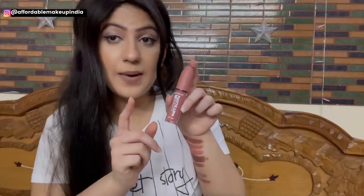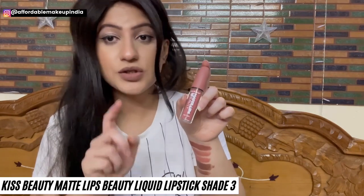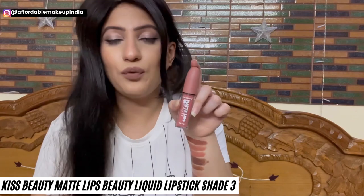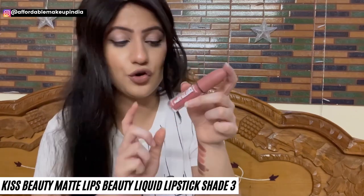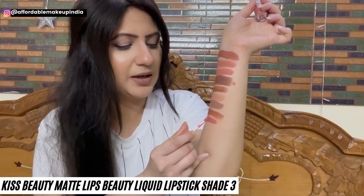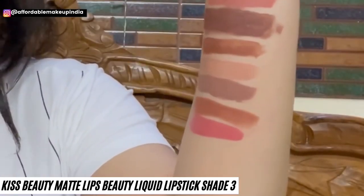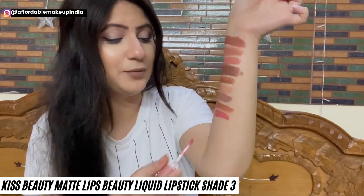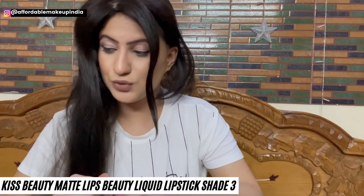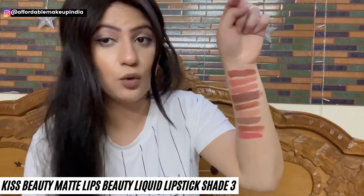Now let's talk about Kiss Beauty Matte Lipstick. Full swatches of all 12 shades will be linked in the description box. It's a lovely lipstick — very lightweight, matte, transfer-proof, and very comfortable on lips. One of the best lipsticks from Kiss Beauty for sure. Shade 3 has little pink undertones and little peach undertones — a very pretty and wearable shade with a lovely fruity fragrance. It's a little pink-toned, so we'll feature it again in a nude pink lipsticks video.